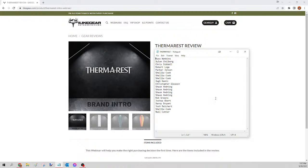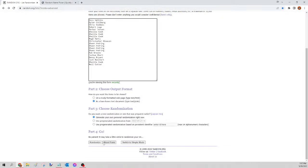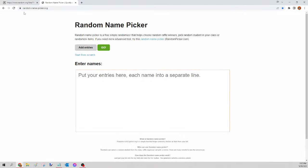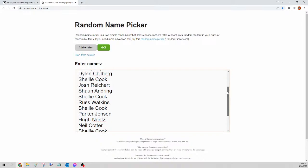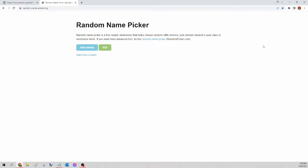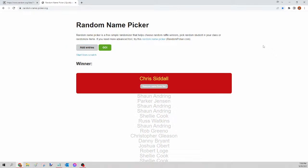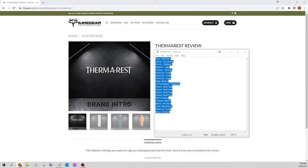Next up we have the Thermarest sleeping pad — this also came with a $275 e-card option if you'd prefer that. Select all names, copy, go to random.org/list to mix them up, paste, randomize, copy, go to randompicker.org, paste and scroll to verify seats. Clicking the green go button — this is for tonight's Thermarest sleeping pad or the $275 e-card, and the winner is Chris Sidall! Congratulations Chris, send your guy a Facebook message — if you want the e-card, all I need is your email. Next up is the bino harness.